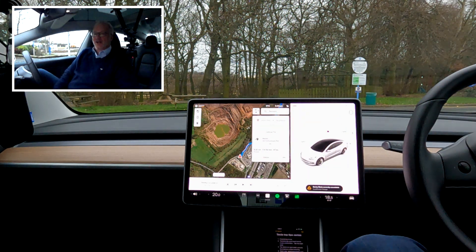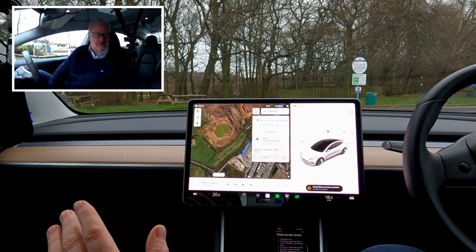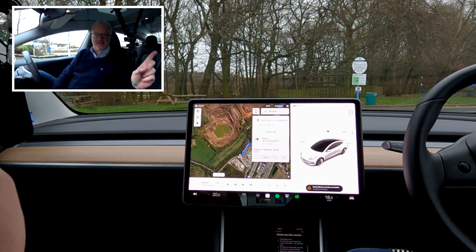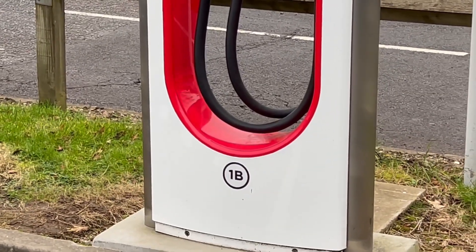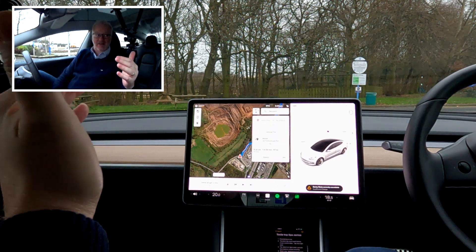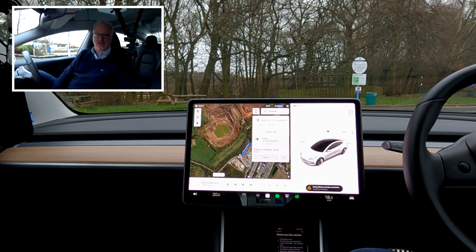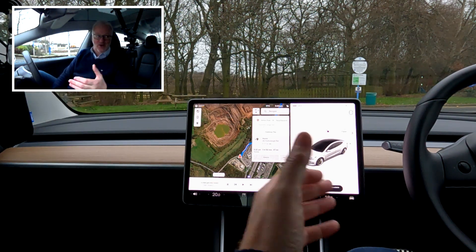Here we are at the Supercharger station. There's only myself and one other Tesla here with probably 15 or 20 chargers. One thing to look out for is the numbers at the bottom of each charge station — there's always a 1A, 1B, 2A, 2B, 3A, 3B pattern. The idea is that each pair of chargers shares the same power connection. So as you approach, if you can avoid parking next to somebody else that's the proper etiquette — it means you're not going to reduce the charging speed they're currently getting.